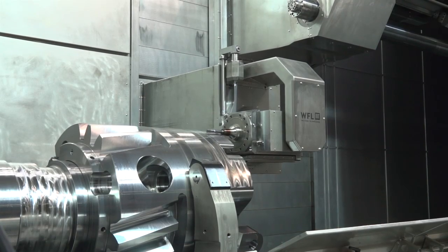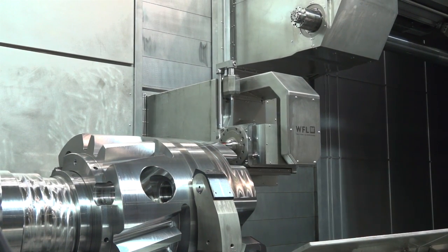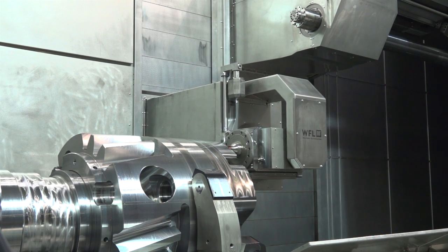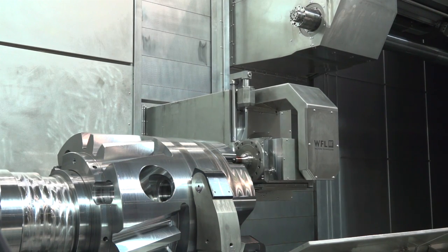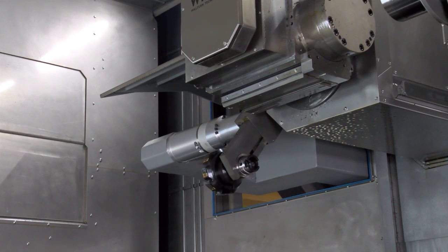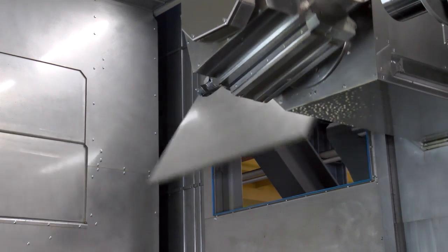It's basically a new design concept with totally different design challenges, even compared to our existing Milturns. Especially the large stroke requirements — the x-axis stroke is doubled compared to the largest existing M150. And also the weight.